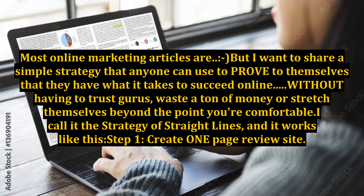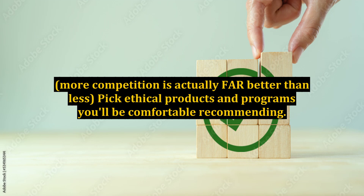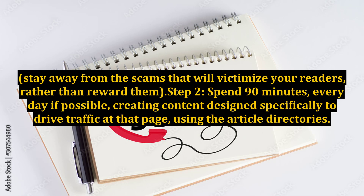Step 1: Create a one-page review site. Write three short reviews of popular products in high-demand niches. More competition is actually far better than less. Pick ethical products and programs you'll be comfortable recommending. Stay away from the scams that will victimize your readers rather than reward them.